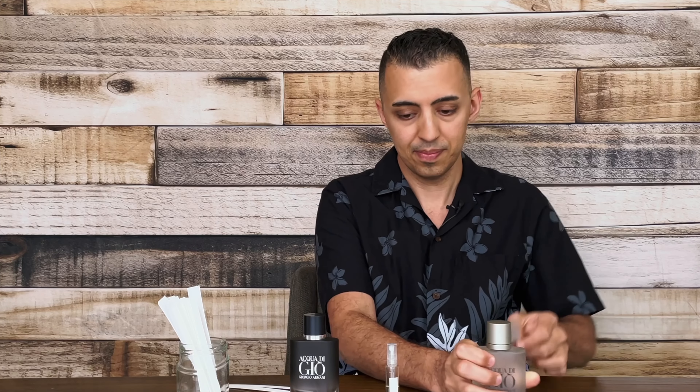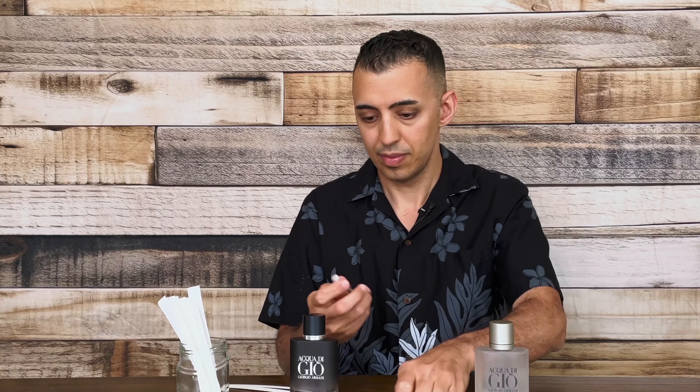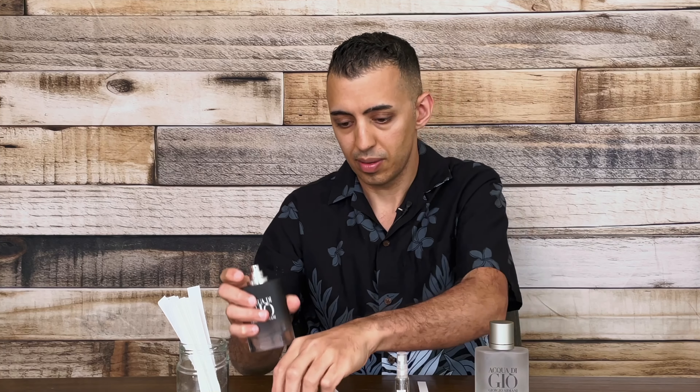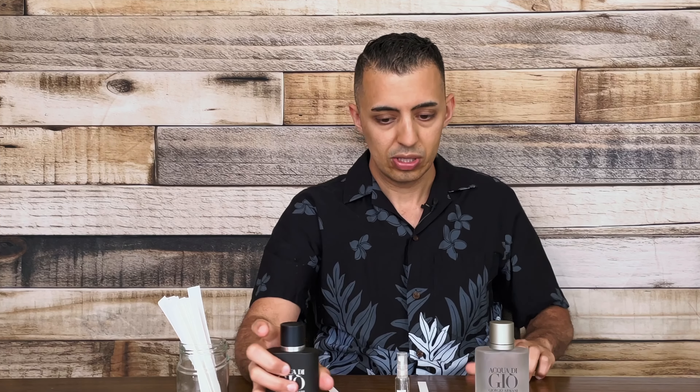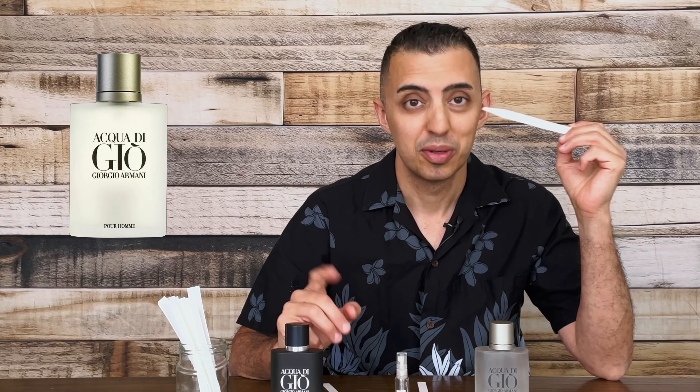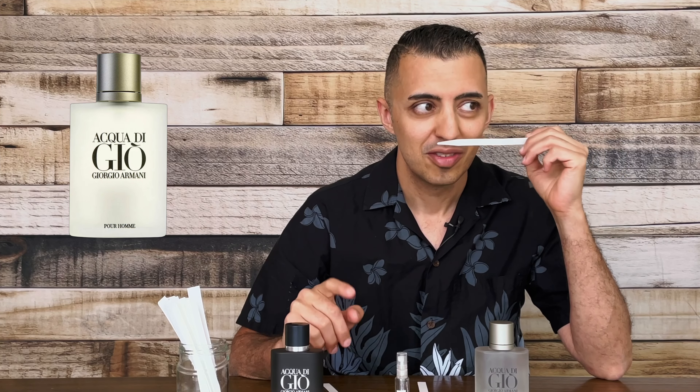So let's start off with the EDT, two sprays right here. I love the original. It's very fresh, spicy, it's aromatic, it's very aquatic.